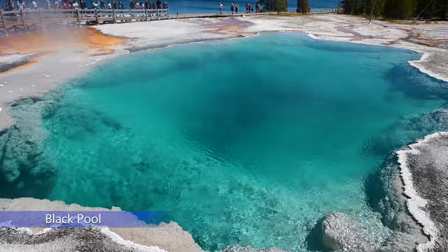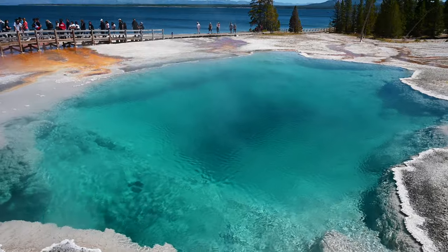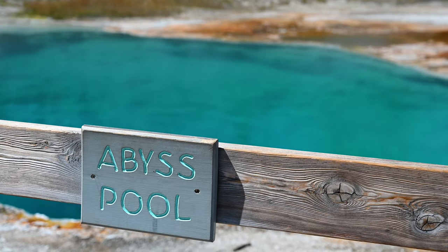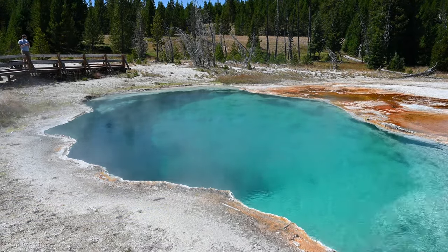Black Pool is one of the largest pools in the West Thumb Geyser Basin and it has a transparent blue color. The Abyss Pool is pretty amazing and it has a depth of 53 feet.